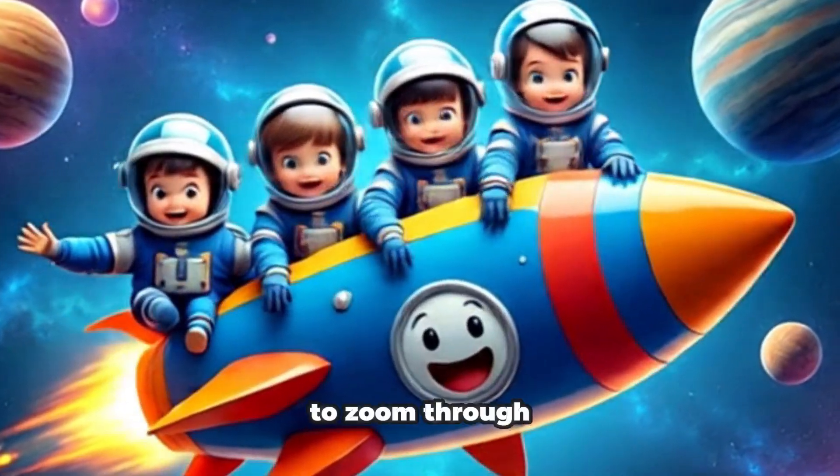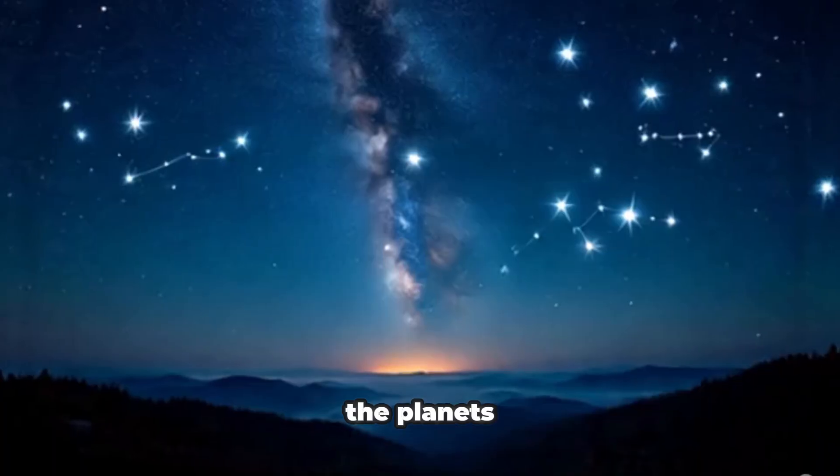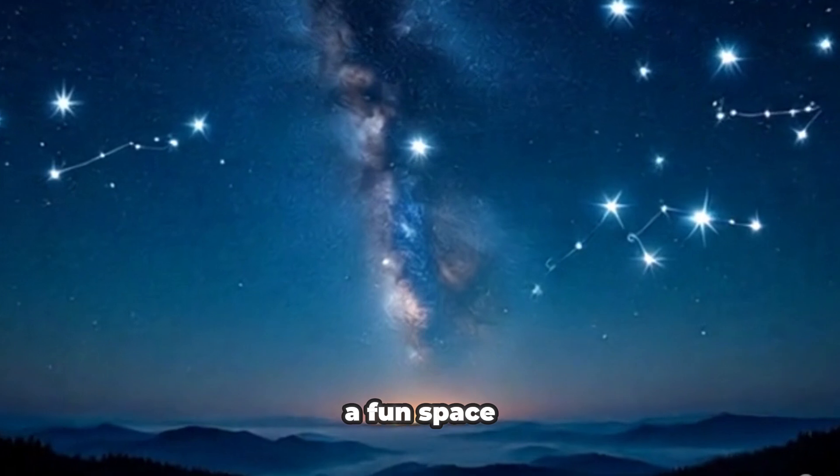Hey, little explorers! Do you want to zoom through space and meet the planets? Let's go on a fun space mission!